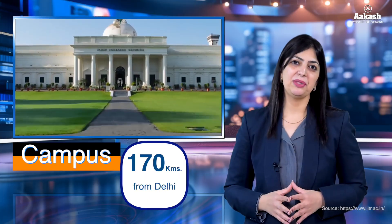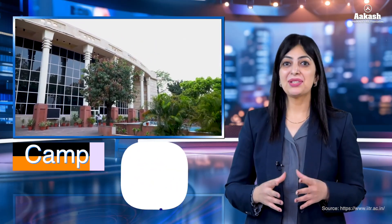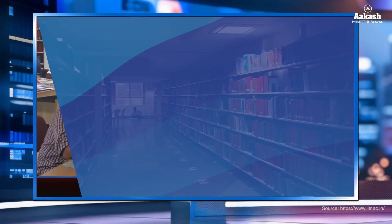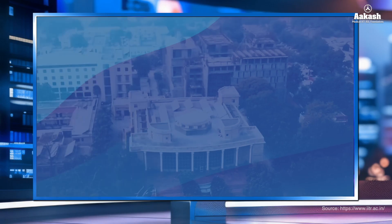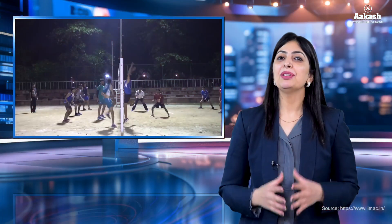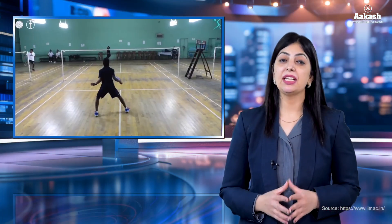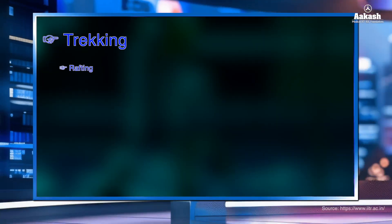IIT Roorkee is located on a lush green campus of 350 acres, about 170 kilometers from Delhi. The institute has adequate infrastructural facilities — the aesthetically designed campus consists of well-maintained libraries, modern auditoriums, a 24-hour computer center, dining halls, mess canteens, and banks. The campus environment also offers excellent opportunities for extracurricular activities.